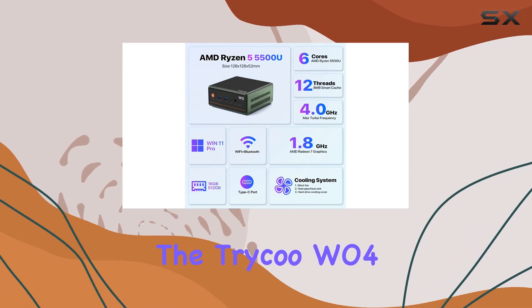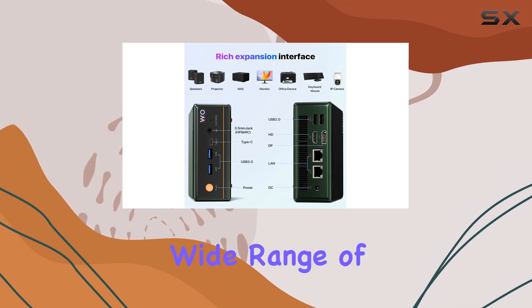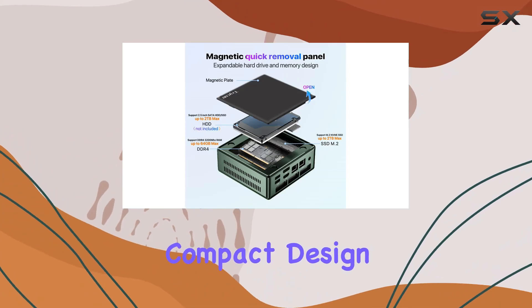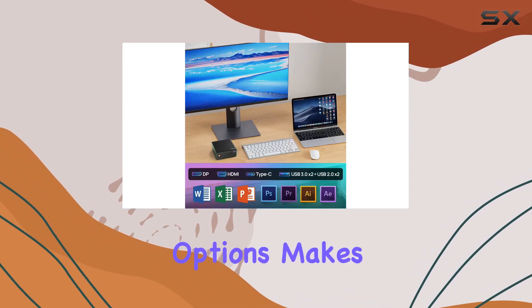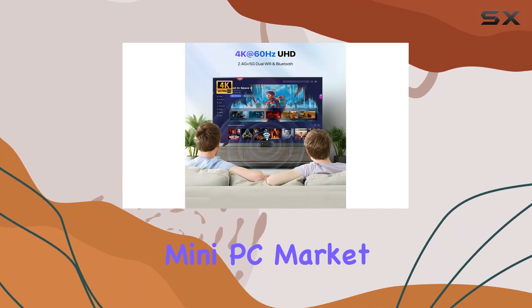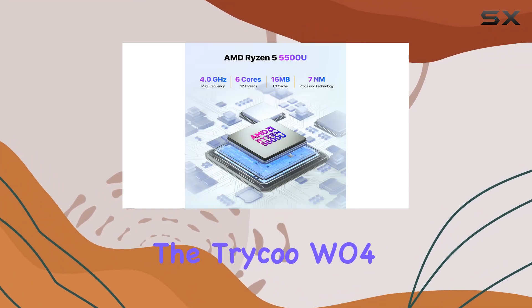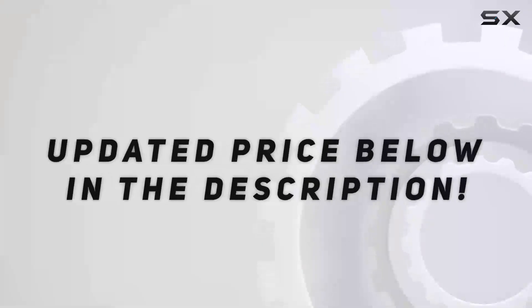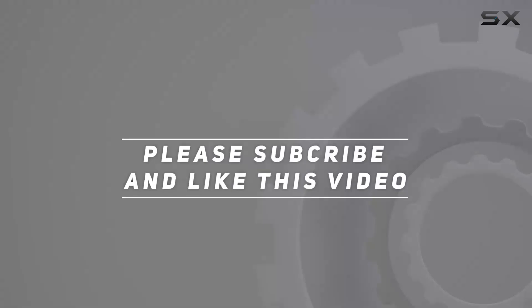Overall, the Tricu W04 mini PC is a versatile and powerful machine, ideal for a wide range of uses from education and business to gaming. Its compact design, combined with robust performance and extensive connectivity options, makes it a standout choice in the mini PC market. If you're looking for a compact powerhouse that doesn't compromise on performance, the Tricu W04 is definitely worth considering. Check out the video description for updated price, and thank you for watching.